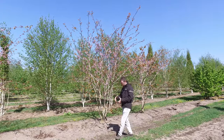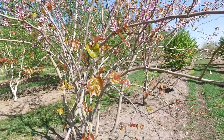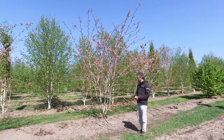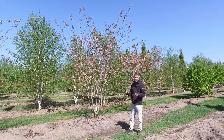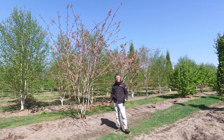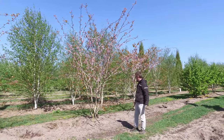The leaves are quite big and heart-shaped. Now they're still nice and small, but these will get up to 20 cm in diameter in the summertime. It's a tree with a vase-shaped crown and it can get up to 10 to 15 meters in height with a quite wide vase-shaped crown.